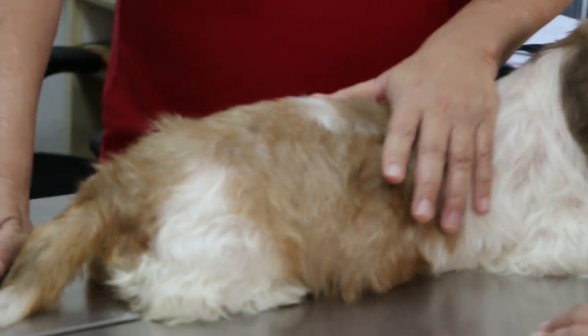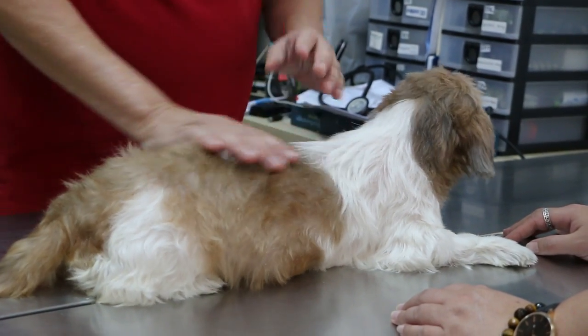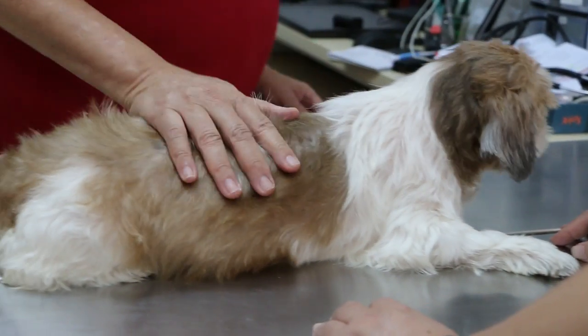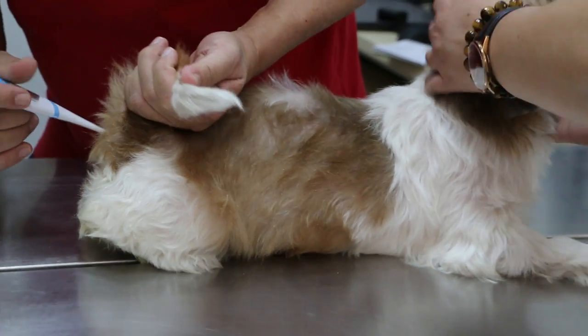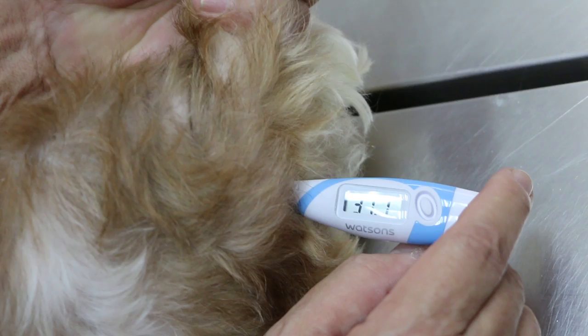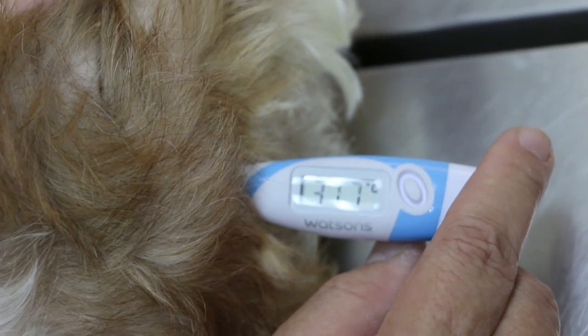The dog has been on antibiotics for five days now. Normally it would be okay to do the operation, but the condition of the dog is very thin — you can see it's very bony. I'll take the temperature again: it's 37.5°C now. Normally the minimum should be 38.5°C, so 37.5 is definitely low. When you operate on a dog with low temperature, they might die. It reads 37.7°C — still not ready for surgery.